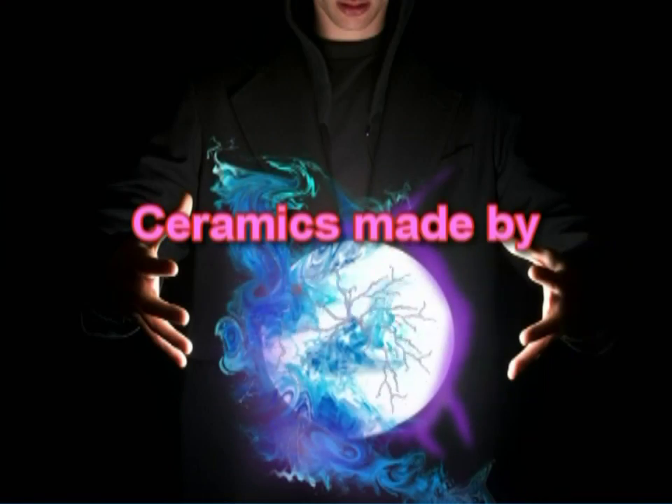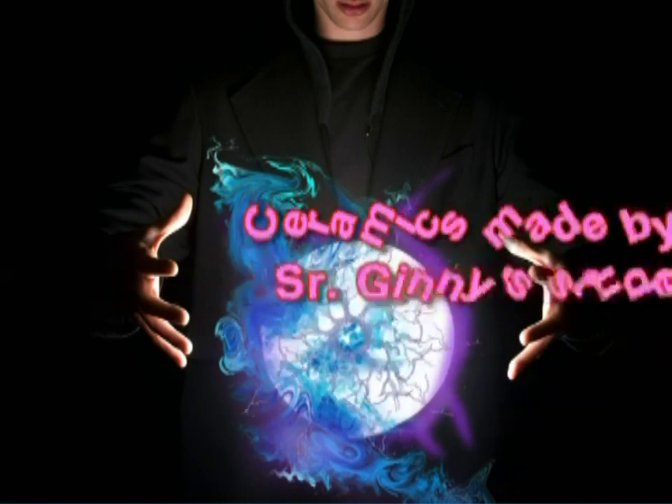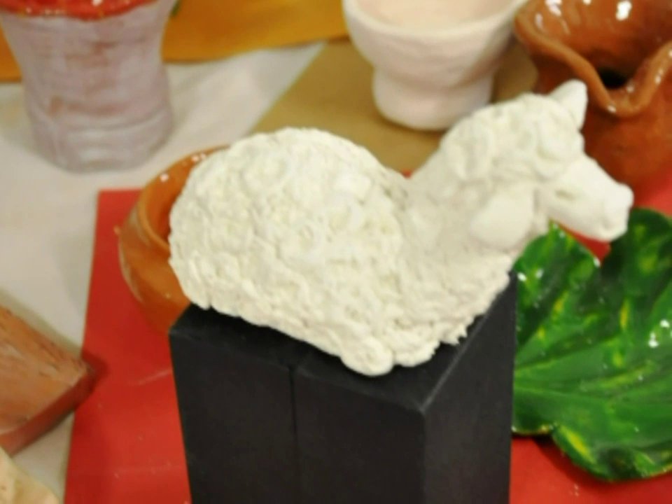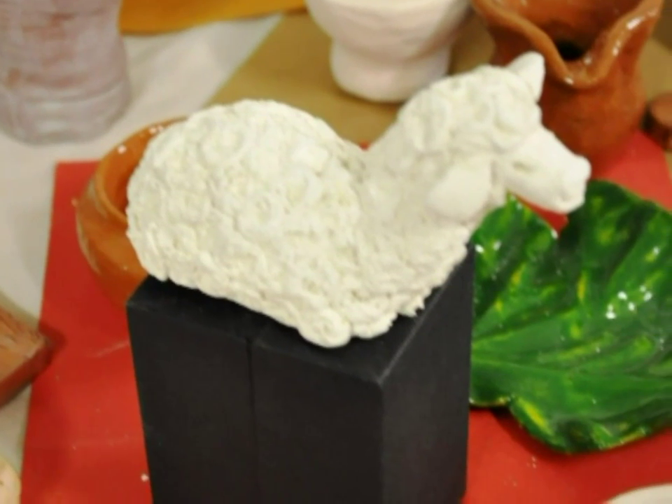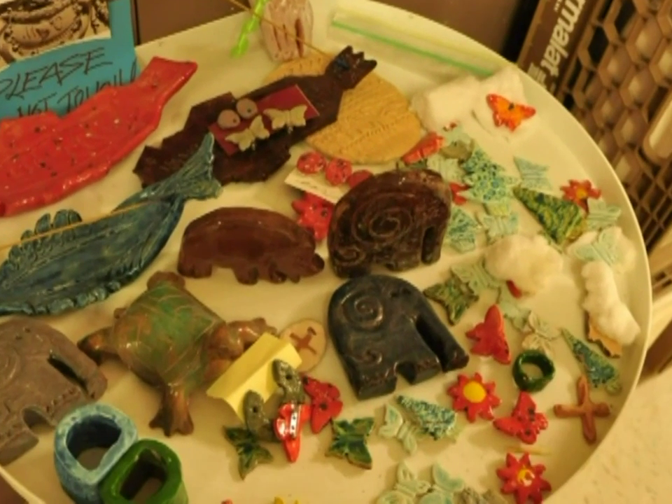Sister Virginia is really called Sister Ginny, and she inspires her students to be creative and imaginative. These are some of the objects her students have created.